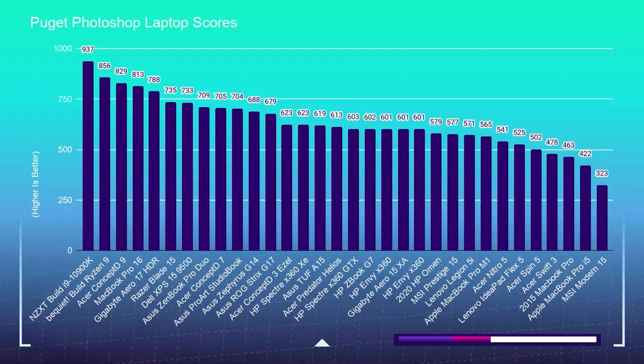Let's dive into the Photoshop laptop scores. One of the highest-rated laptops on my benchmark test is the MacBook Pro 16, followed closely by the Gigabyte 17 HDR, the Razer Blade 15, the Dell XPS 15, and Acer's Concept D series. Moving down the line, there are a few gaming laptops and then the HP Spectre X360 — that one didn't make my lineup, but it still performs well. Further down we have the Asus TUF A15, the Acer Predator Helios 300, MSI Prestige 15, and the Apple MacBook Pro M1.